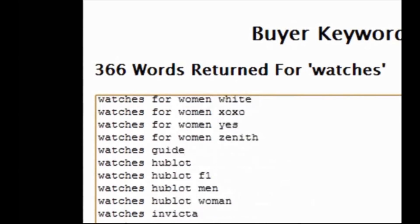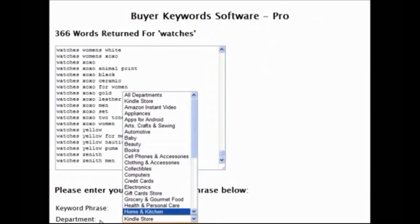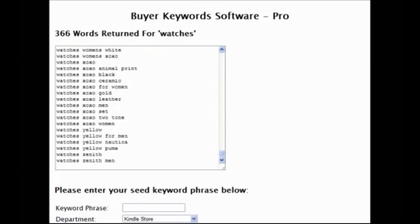That is a huge list of buying keywords, and you can use any keyword or keyword phrase. With the pro version you can choose any department you want. To summarize: the standard version goes one level deep and searches all departments. The pro version lets you choose the department and go up to eight levels deep, though in reality I would advise you not to go over two levels deep.